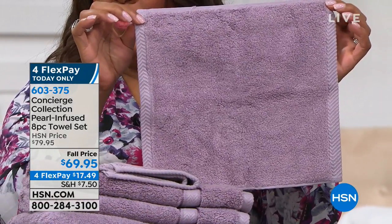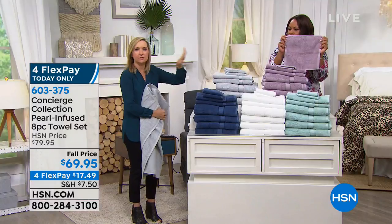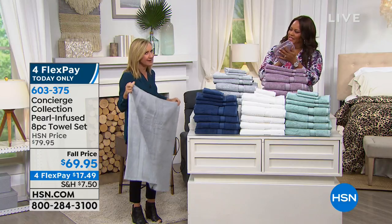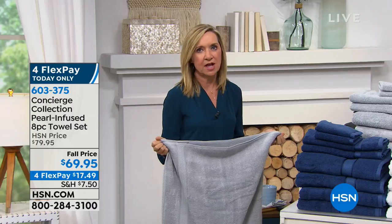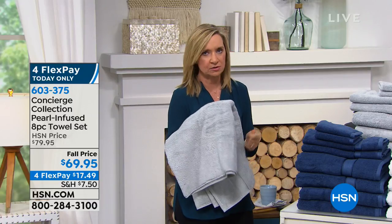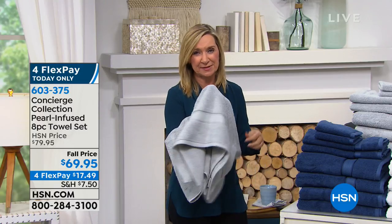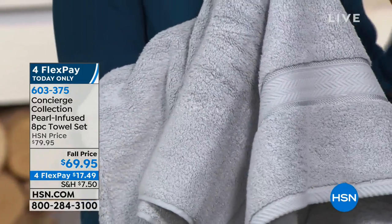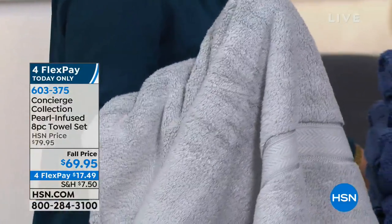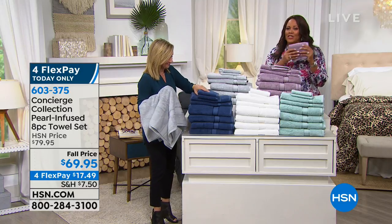Look how beautiful the washcloth is — a nice, beautiful size. We didn't put a dobby on the washcloth because on your face, you don't really need that decorative element. All those really soft pearl cotton loops. They are so soft. This reminds me of that kind of silkiness of bamboo. It's new — you're not going to see pearl fibers in a lot of places, and if you do, they're specialty markets. This is a great way to get it home in towels.